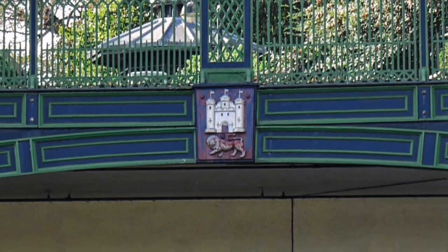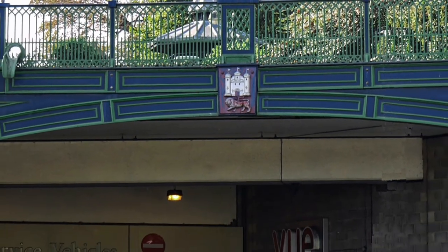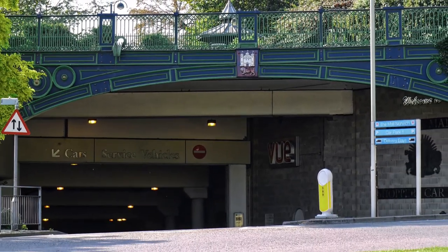Keeping left, the ornate frontage of the car park was once part of the Duke's Palace Bridge. When Duke Street was widened in 1972, the listed ironwork was saved and installed here in 1992.